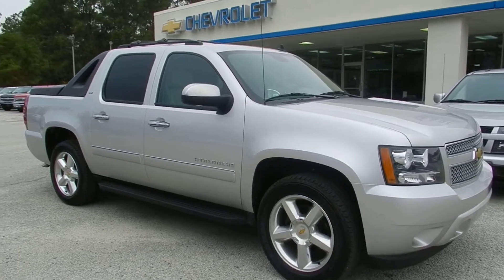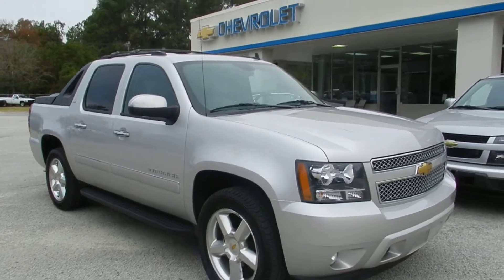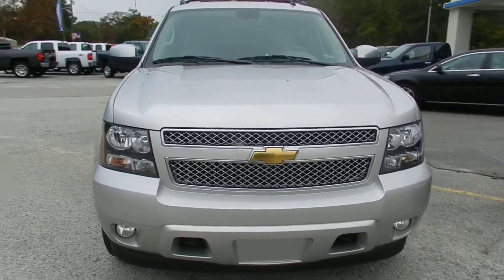Here's a 2011 Chevy Avalanche LTZ, a pre-owned vehicle right here at Marchant Chevrolet. Silver in color — what a beautiful vehicle it is.